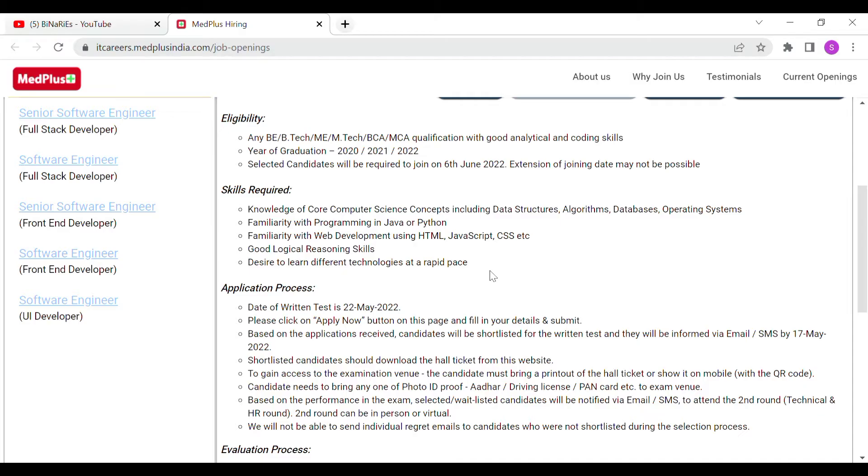The key skill areas are data structures, algorithms, databases, operating systems, programming in Java or Python, and web development.